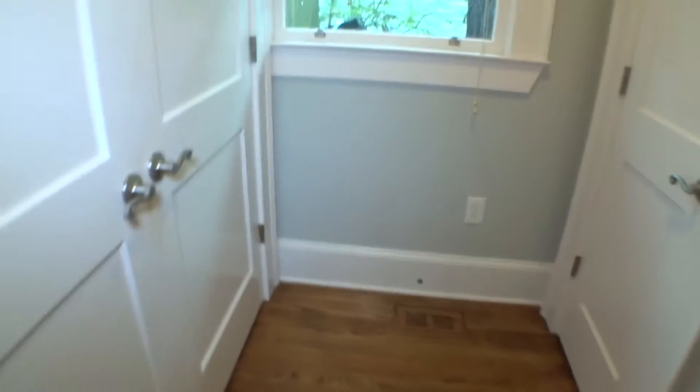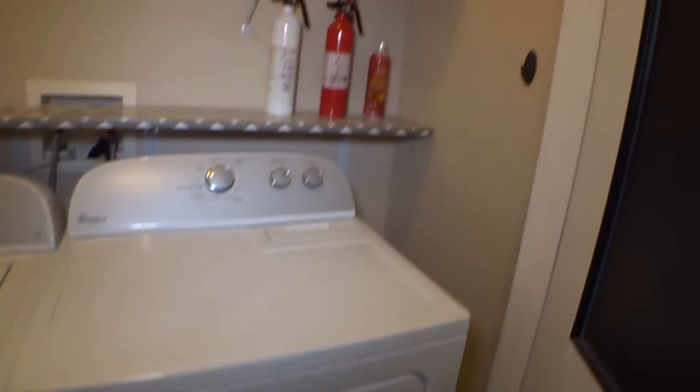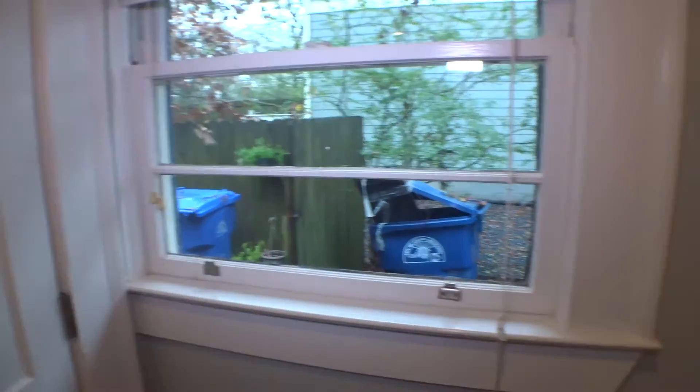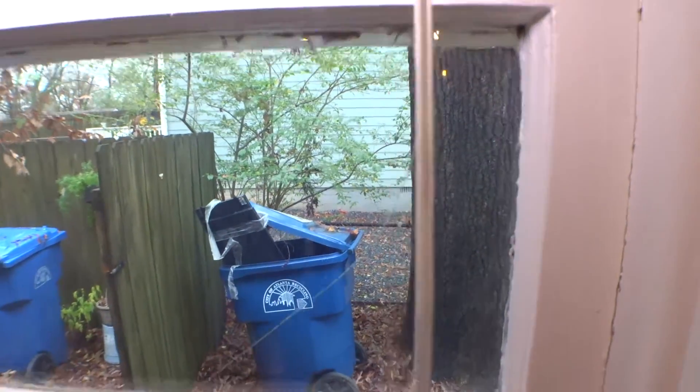On the left-hand side — double doors, laundry area. Washer and dryer — mechanical condition unknown. Walls are looking good. Light is working properly. On the right-hand side of the laundry room, we have a window — glass is broken. Door stopper is missing. Small closet area — door and door casing looks good in and out.